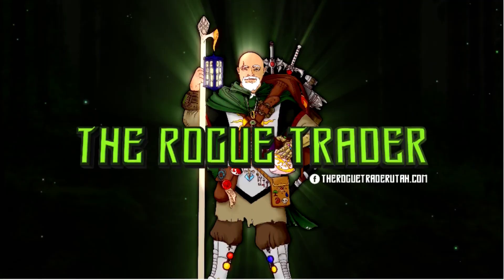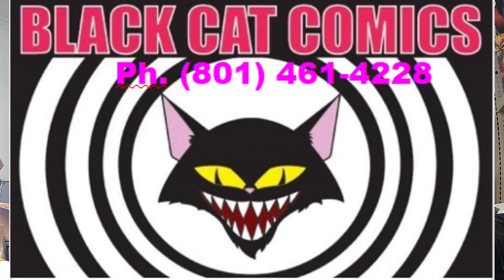If you don't have an LCS, shoot me a message here or on my website, therogetraderutah.com, and I'll make sure that you get your books. And if you're in the Salt Lake area, give Greg and the staff at Black Cat Comics a call. They'll be glad to help you out, or better yet, start a hold box so that you get a hold discount on all of your books.